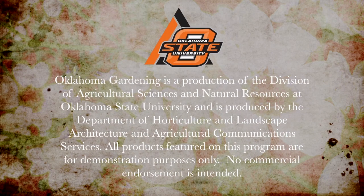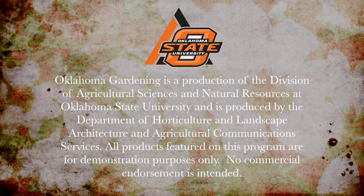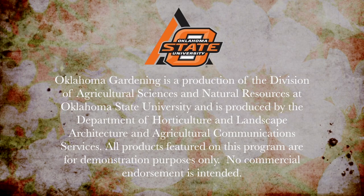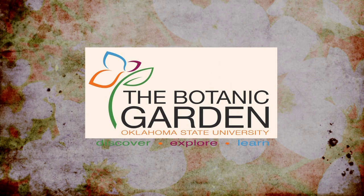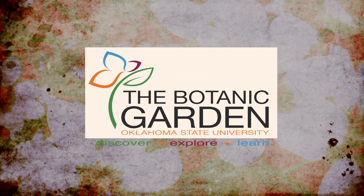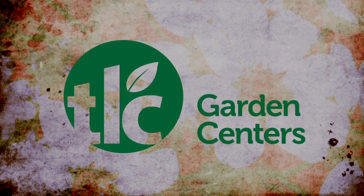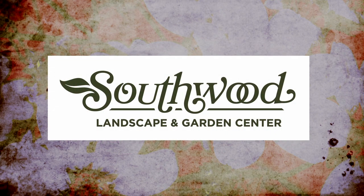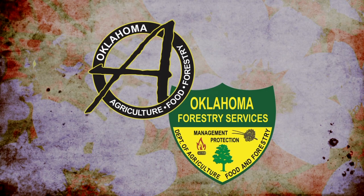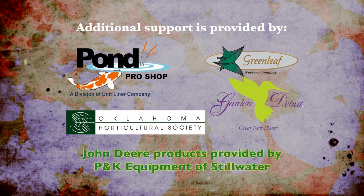Oklahoma Gardening is produced by the Oklahoma Cooperative Extension Service as part of the Division of Agricultural Sciences and Natural Resources at Oklahoma State University. The Botanic Garden at OSU is home to our studio gardens, and we encourage you to come visit this beautiful Stillwater jewel. We wish to thank our generous underwriters: TLC Garden Centers, Southwood Landscape and Garden Center, and the Oklahoma Department of Agriculture, Food, and Forestry. Additional support is provided by Pond Pro Shops, Greenleaf Nursery and the Garden Debut Plants, and the Oklahoma Horticultural Society.